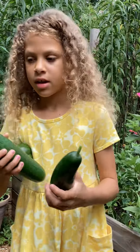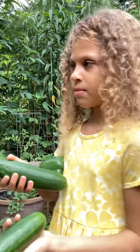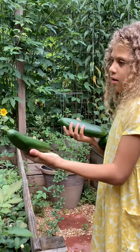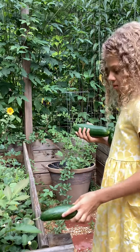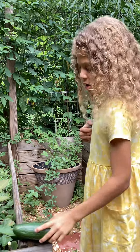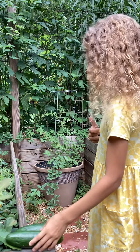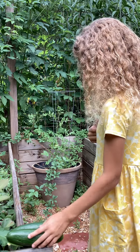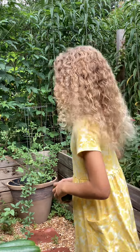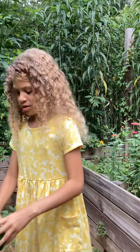So today I found two things that I picked. I found this cucumber and I also found another cucumber, and they're fresh fruit. I also found the pepper and I'm going to show you the garden.